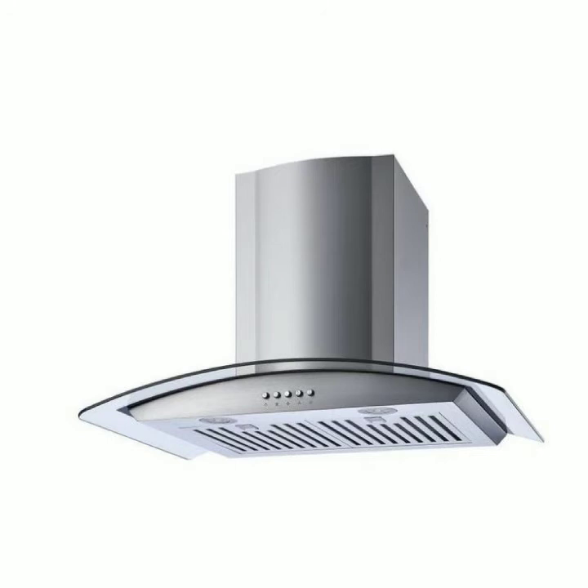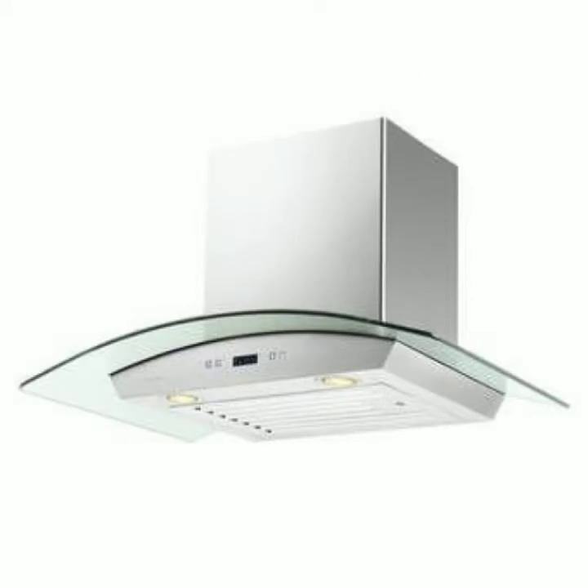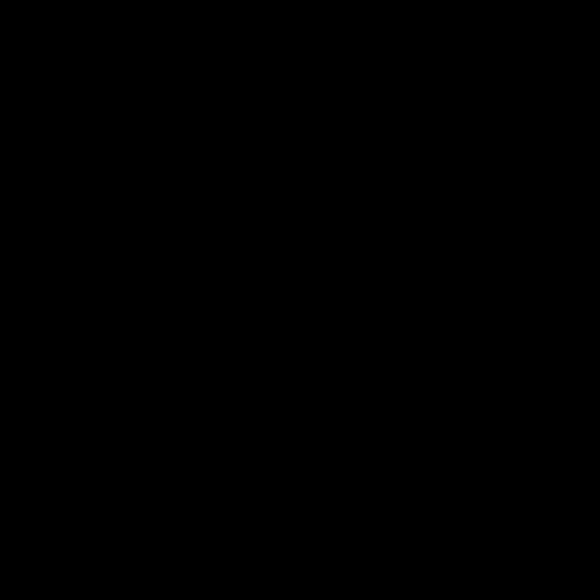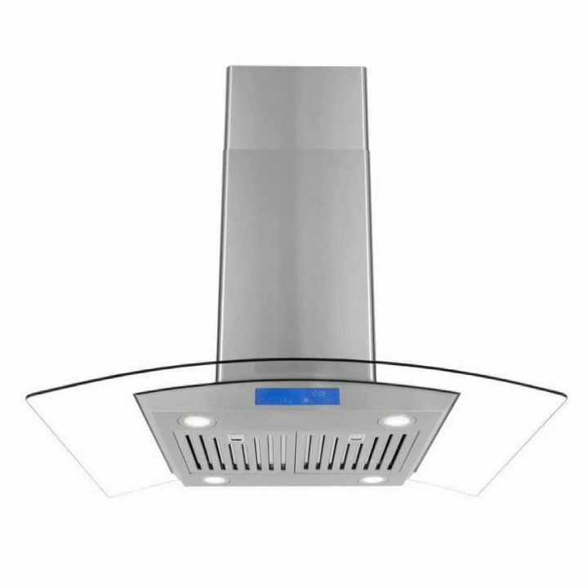These are available in very beautiful and innovative forms nowadays. In this video you can see crystal range hoods, available in very beautiful forms with multi benefits. These are also available with LED lights, temperature control, and energy-saving modes, as you are watching in this video.